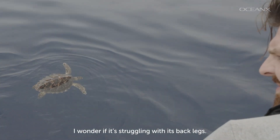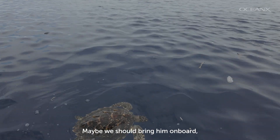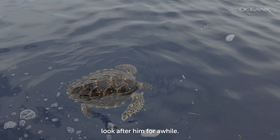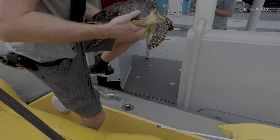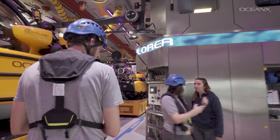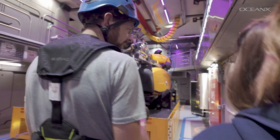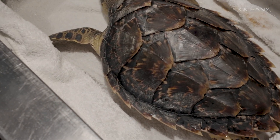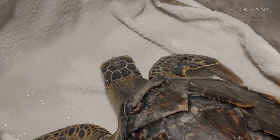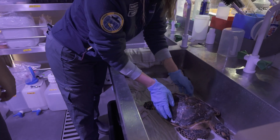The crew wondered if the turtle was struggling with its back flippers and decided to bring it on board to look after it for a while. Back on the ship in the wet lab, they made the turtle as comfortable as possible with damp cloths, seawater, and dim lights to minimize stress. Right away, the on-board science team reported the incident to the local government and got on a call with a sea turtle specialist to evaluate the turtle's condition.